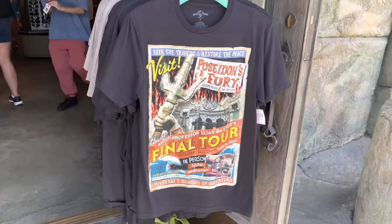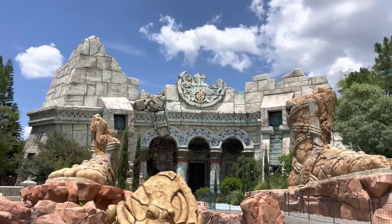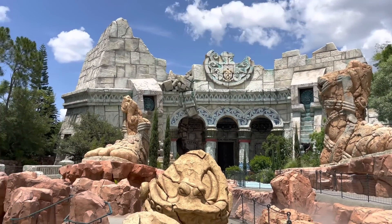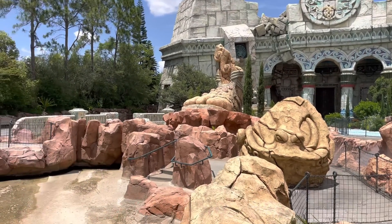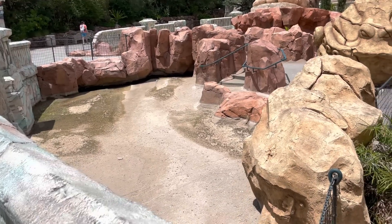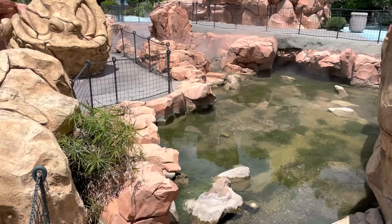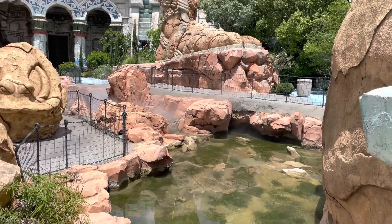There are still Poseidon's Fury shirts available if you're looking. Still no construction walls at Poseidon's Fury, but it's looking a little dry — most of the water is gone, though there's still a little mist over there in case you missed it.